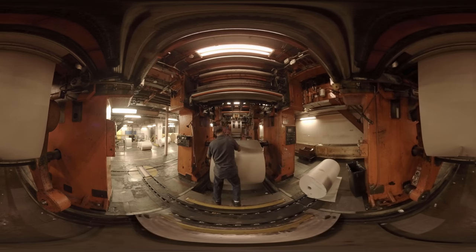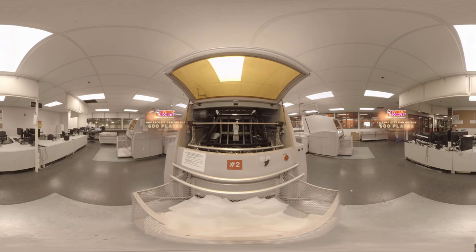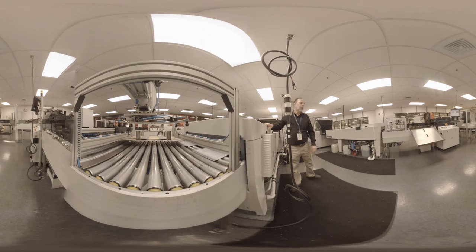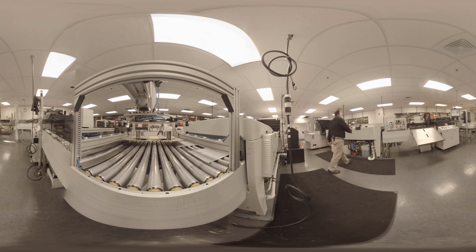Another step in our process is plate making. A plate is made out of aluminum — an image gets burned onto it by a laser. It goes through the process of development, then gets bent and punched so that we can hang it on our press cylinders out on the press.